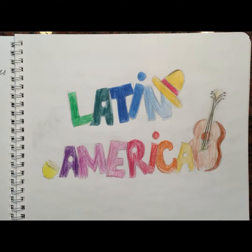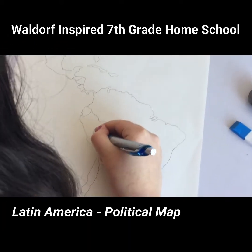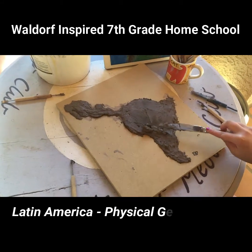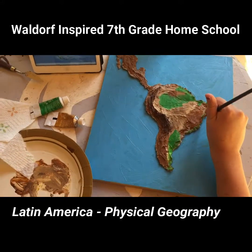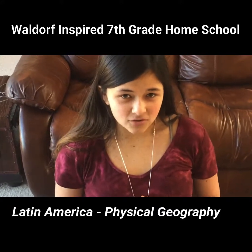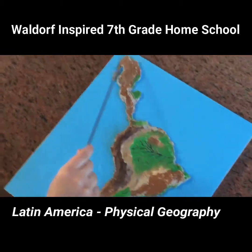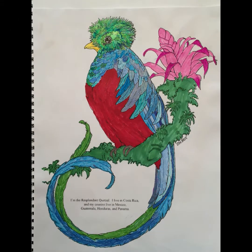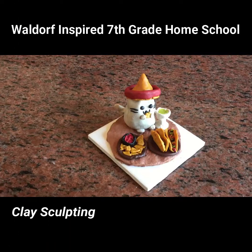Then back to geography. This is the geographic regions of Latin America — Baja California, Sierra Madre. Billy did her country report on Costa Rica. She made this fun clay model of Pusheen eating tacos.